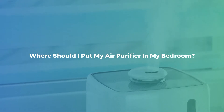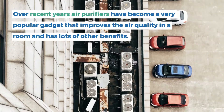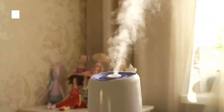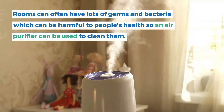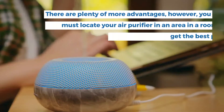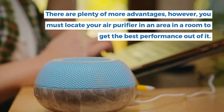Where should I put my air purifier in my bedroom? Over recent years, air purifiers have become a very popular gadget that improves the air quality in a room and has lots of other benefits. Rooms can often have lots of germs and bacteria which can be harmful to people's health, so an air purifier can be used to clean them. There are plenty of more advantages, however you must locate your air purifier in an area and a room to get the best performance out of it.